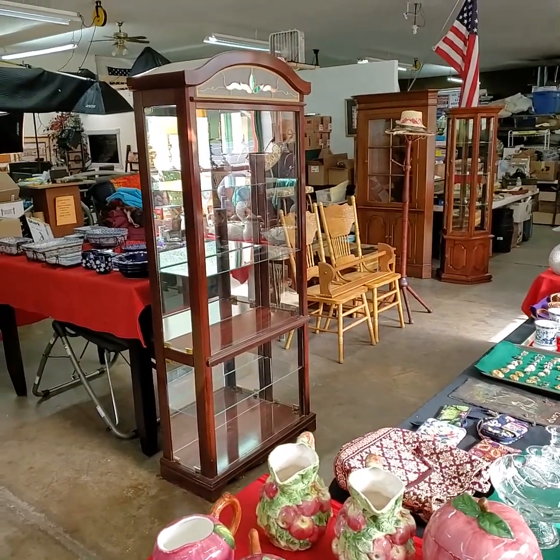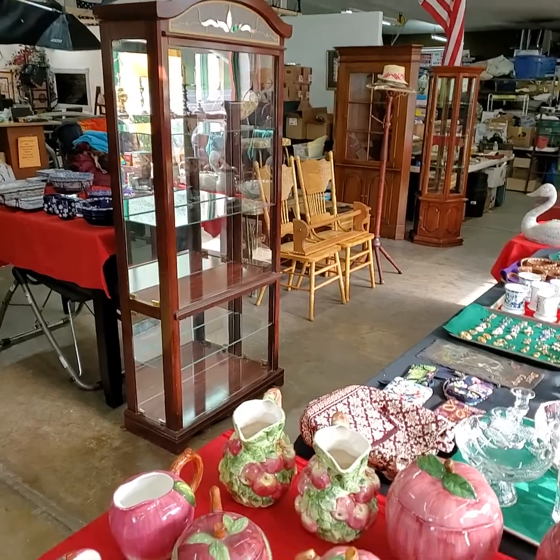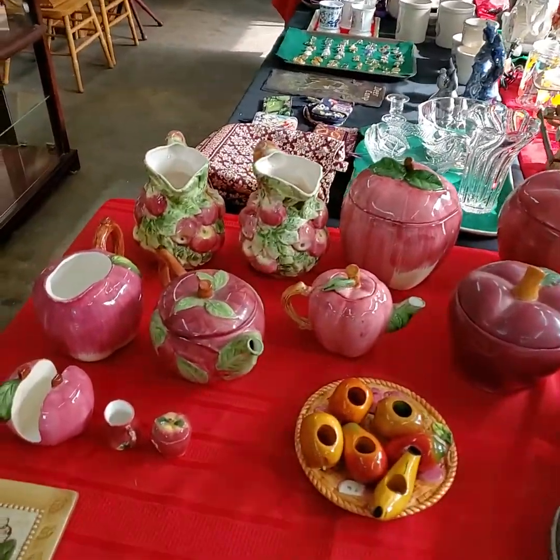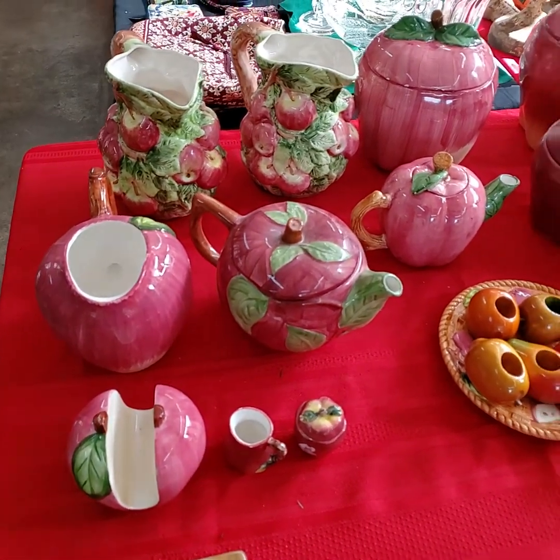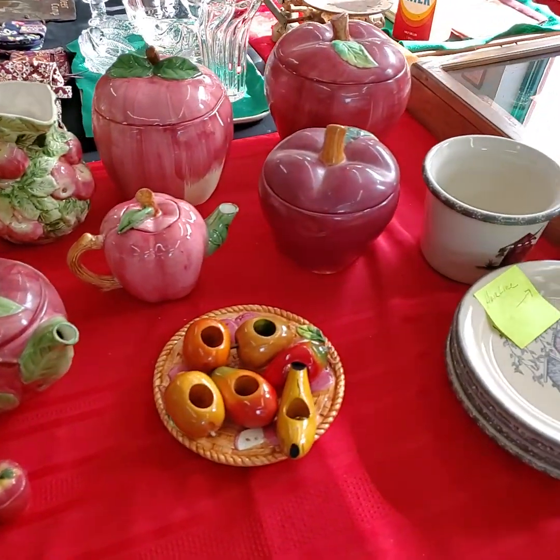Good morning ladies and gentlemen. Today is May 11th, a Tuesday. We're getting ready for our YouTube live auction this afternoon starting at 3 o'clock. I'll run through and give you a quick video preview of what we're going to have out for this afternoon.